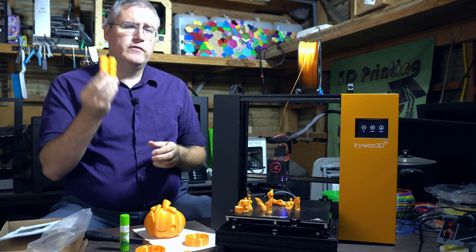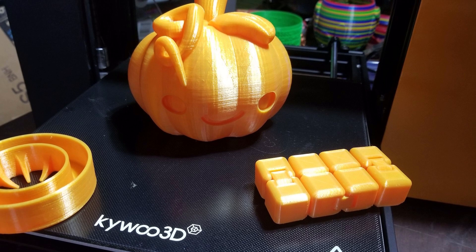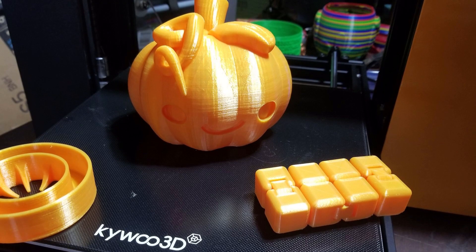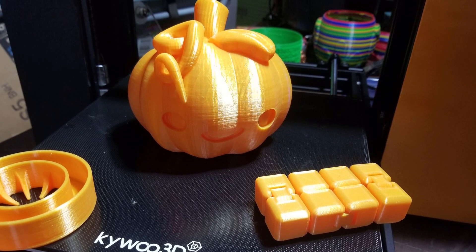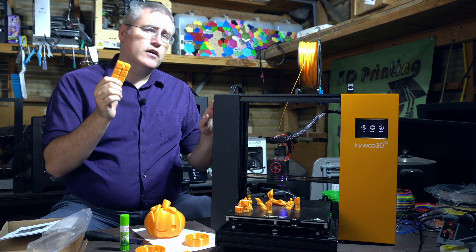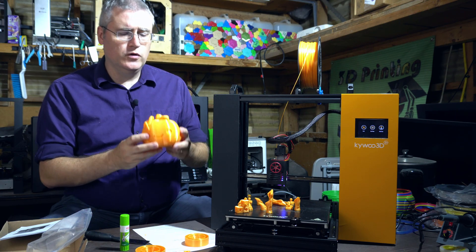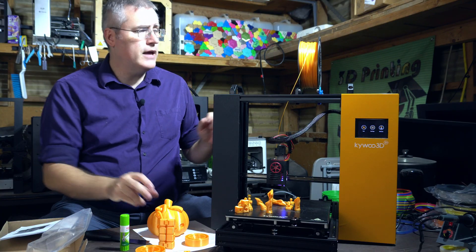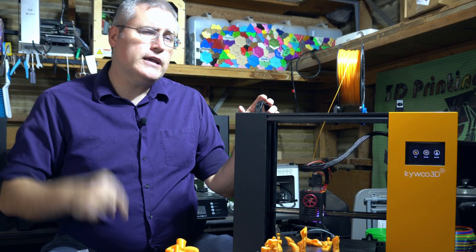I want to thank my friends at GeeТech for providing the filament used in all these test prints. If you're watching as this comes out, they have a sale going on right now on their Amazon store — I'll put a link in the description. Their filament is really good. This orange is beautiful, they all flow well, and I'm pretty happy with it for PLA.